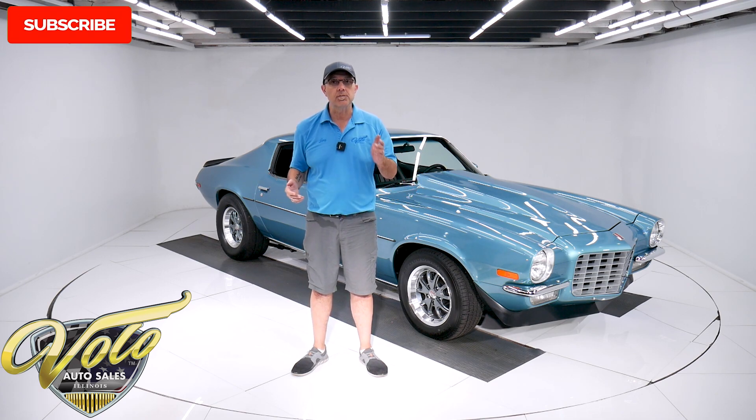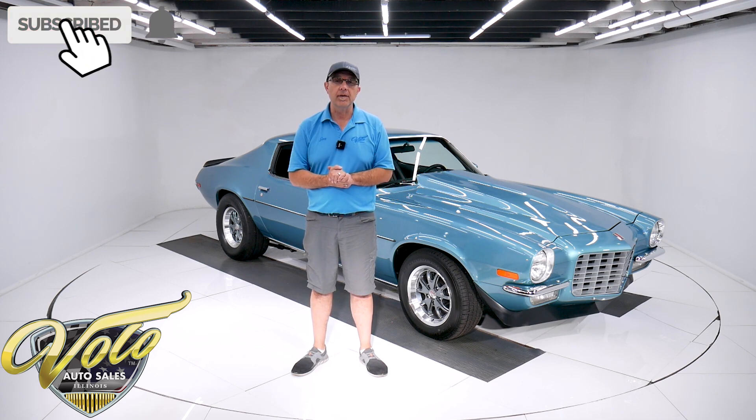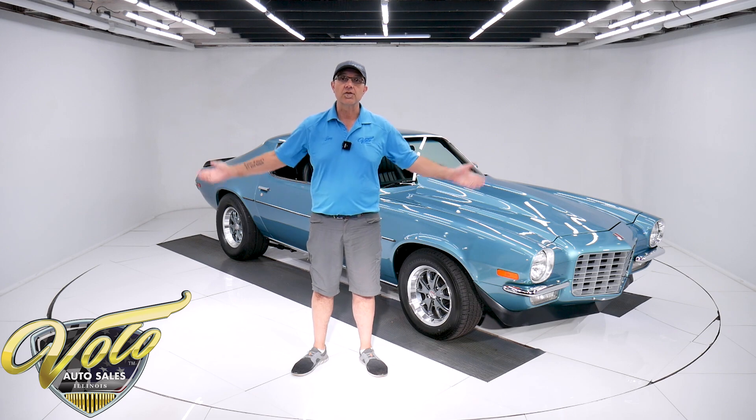If you liked the video, subscribe and click on the bell icon so you're notified as new ones are posted. But for right now, join me — let's go for a spin.